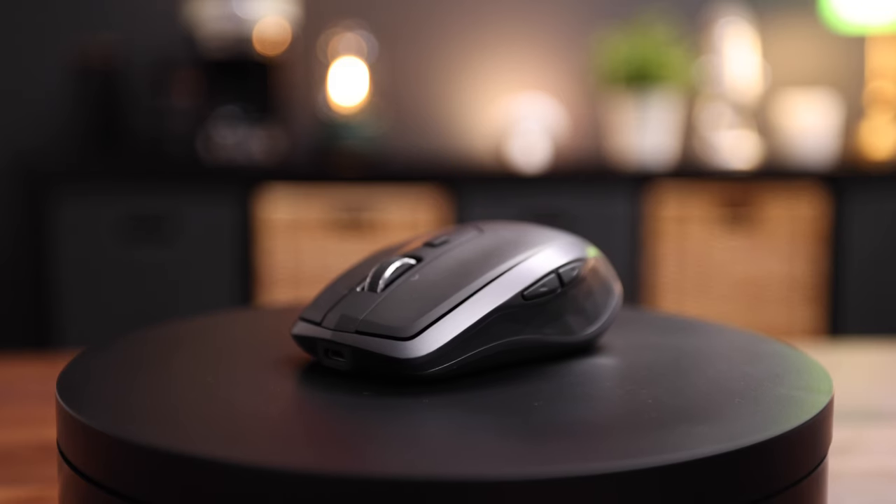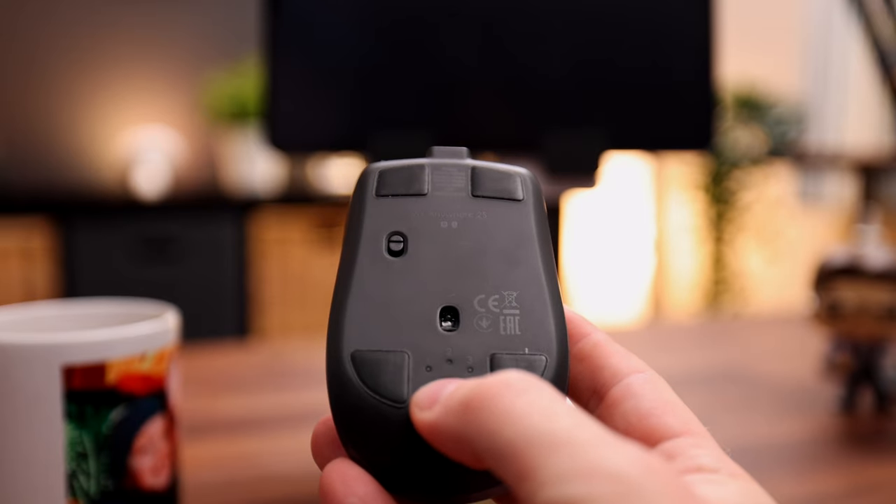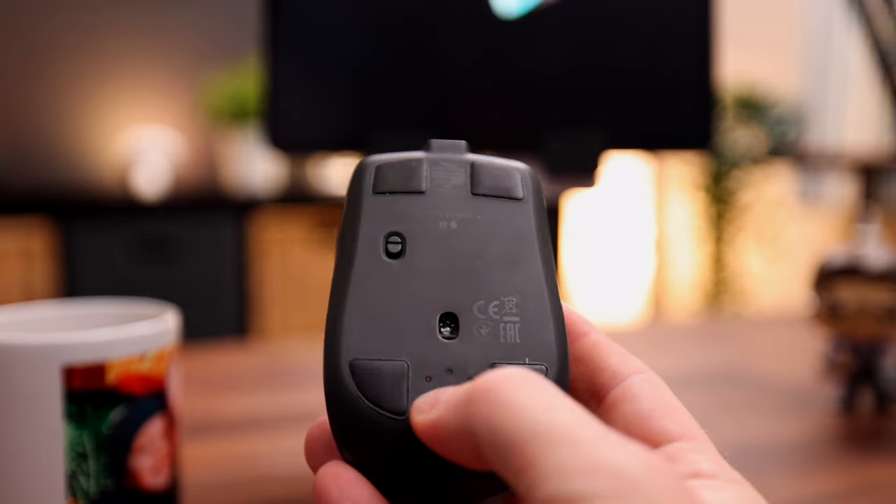Buy this for a techie and trust me, they will be happy campers. Next up is a staple in my everyday tech bag — the Logitech MX Anywhere 2S mouse. It's got all the great qualities of a Logitech mouse, but in a tiny package. It's great to take with you when you're out and about and perfect to use with things like an iPad. It has a button underneath that lets you switch between devices super easily.